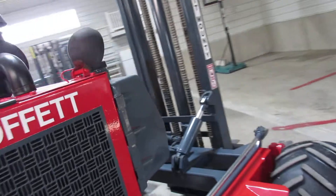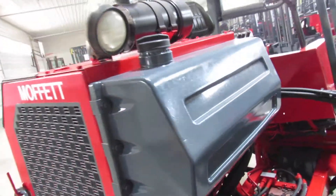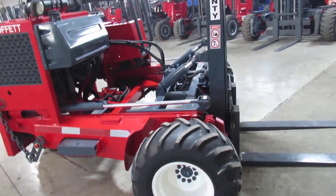Once that temporary short-term operational guarantee is done, we take it a step further — we give you a 30-day warranty on this Kubota engine. Who else is gonna do that for you, ladies and gentlemen? This thing is nice.